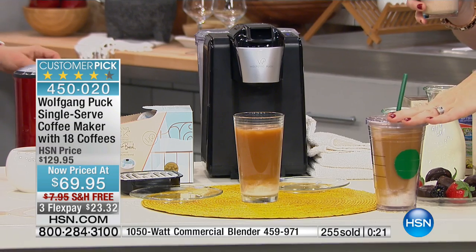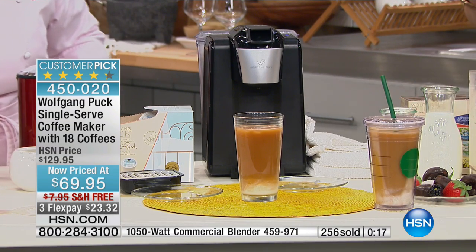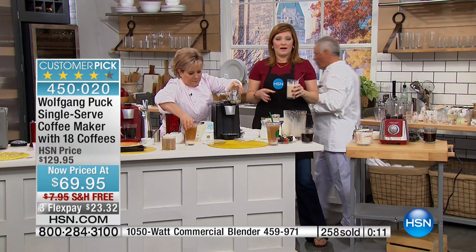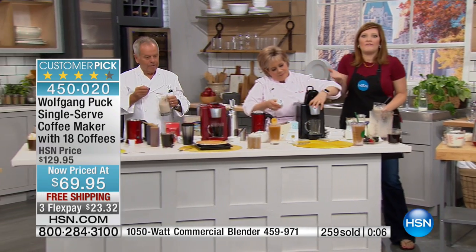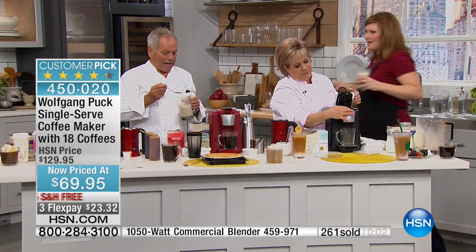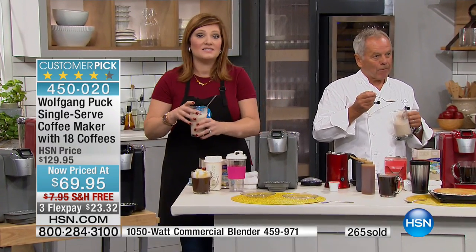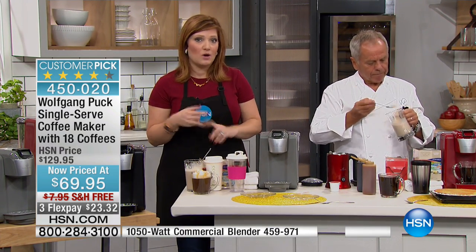Think about how much you spend on to-go cups at the coffee house. If you're getting 18 pods included, think about those 18 pods even at $3 a pod — you're almost at $50. For $20 more you get the actual coffee maker. You'll never get a price better than this — it's the lowest price. We have a few more things to do because this is the final day with Wolfgang for his 18th anniversary, and all the specialty pricing is available.